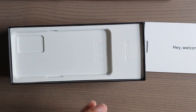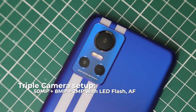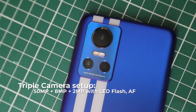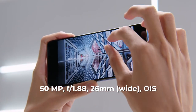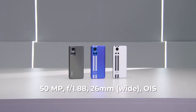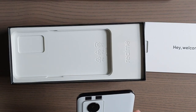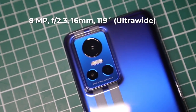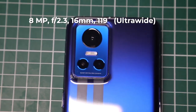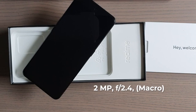There are three cameras in this setup. The main is a 50 megapixel at f/1.9, and it also comes with optical image stabilization — which at this price point is pretty unheard of. It also has an 8 megapixel ultrawide camera with a 120-degree field of view at f/2.2, and then a 2 megapixel macro lens.